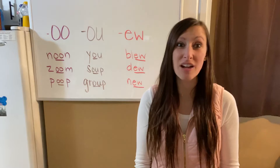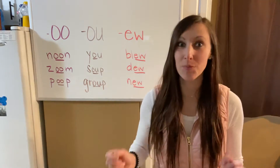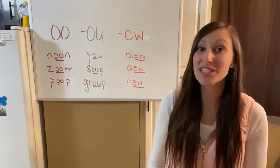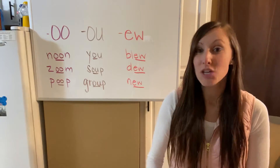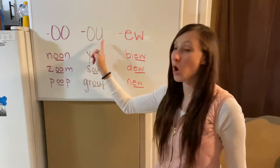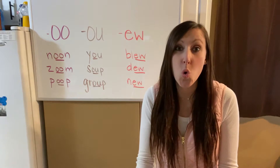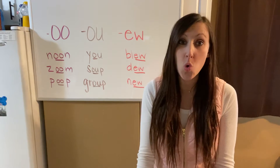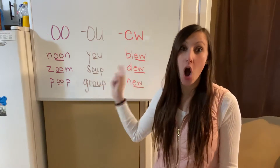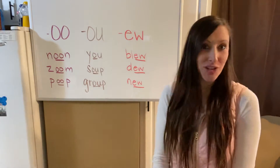That could also be bad news if you're not studying, because when you hear a word on your spelling test it's all going to have the same sound, and it's up to you to know which way it's spelled. Practice makes perfect, so you need to practice every day. You have three different spelling patterns: double O, OU, and EW — and all three of these sounds say 'ooh.'